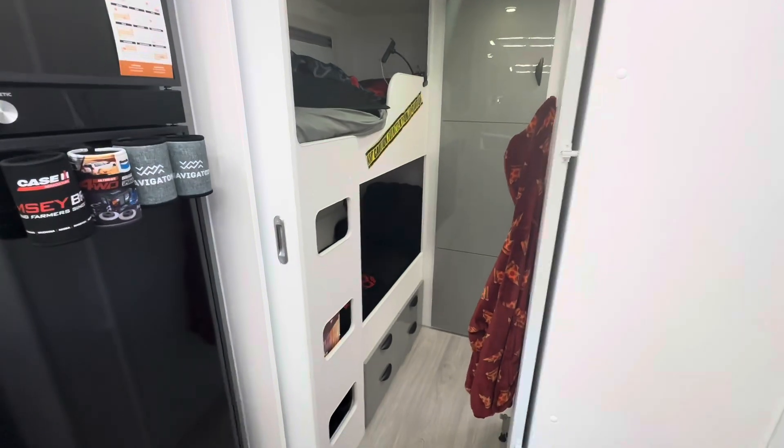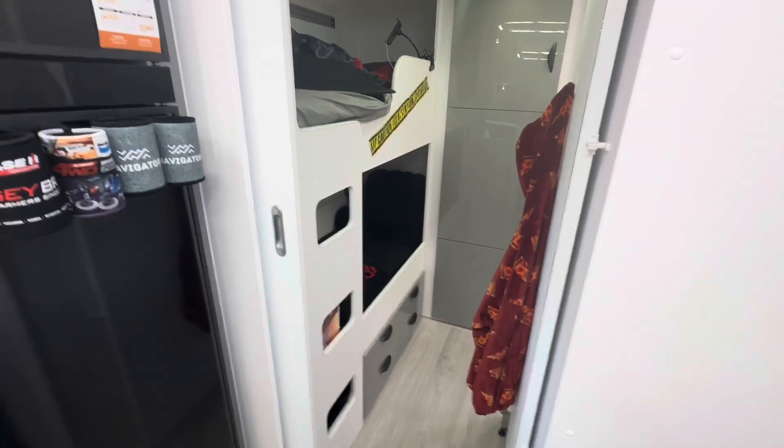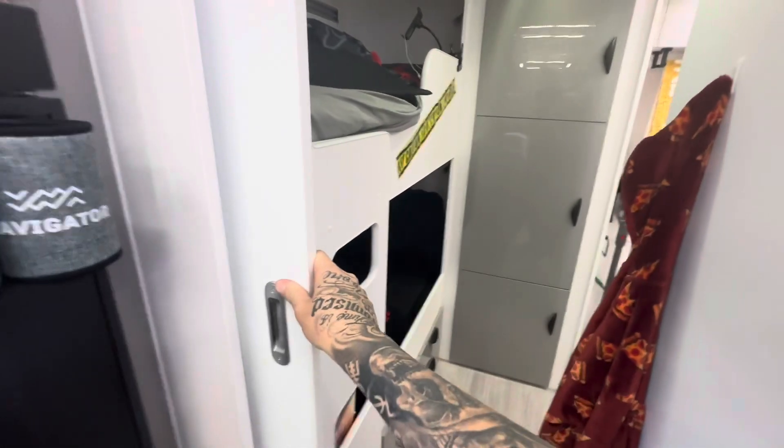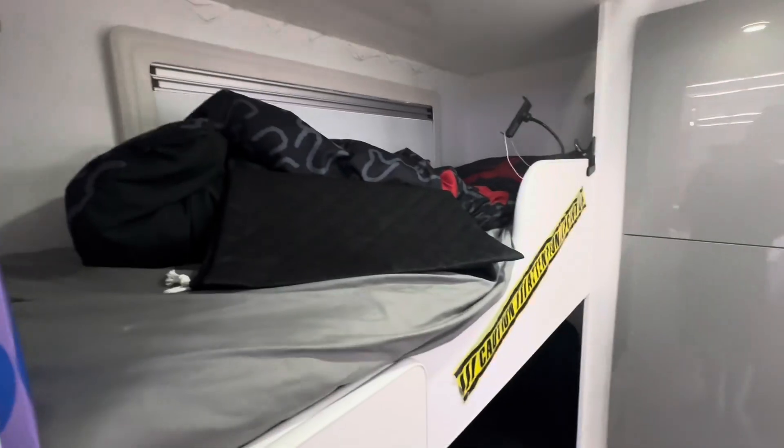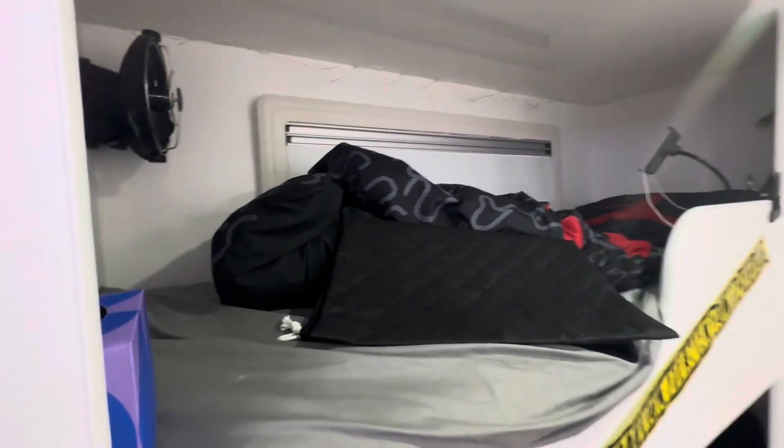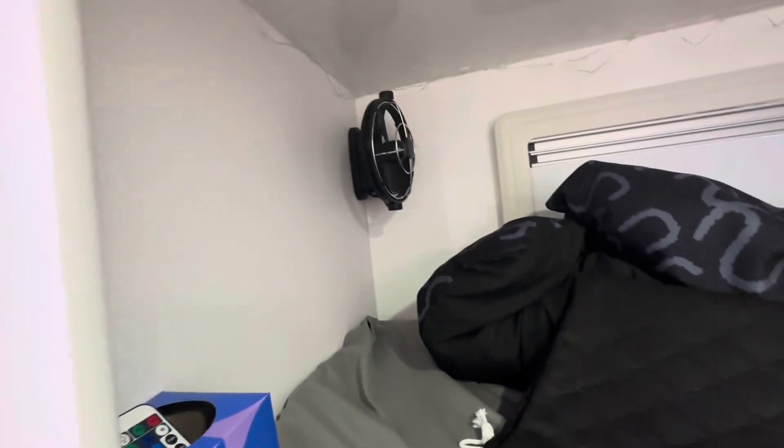Getting down to the back end of the van, we have partition doors that simply close the area off. That's one of the things we really liked about the Crusader — we wanted to give our son some privacy as well as ourselves. His bunk bed is back here. It's a little bit messy as usual, but there are black Sirocco fans — one for each bunk.